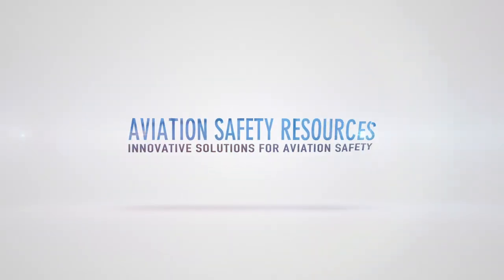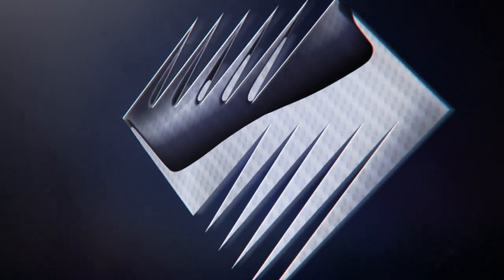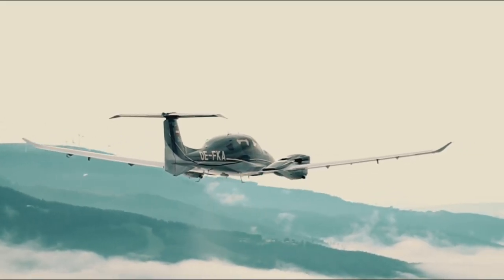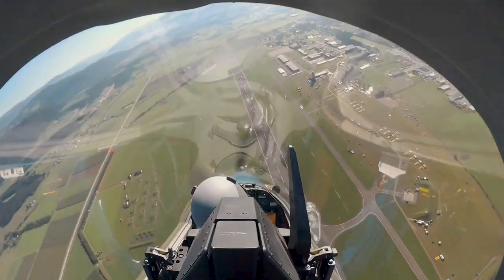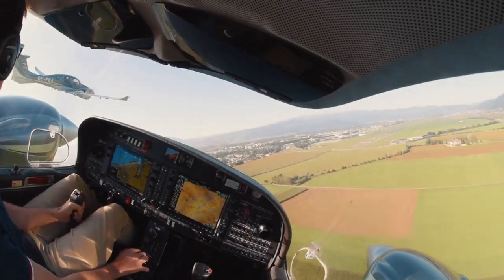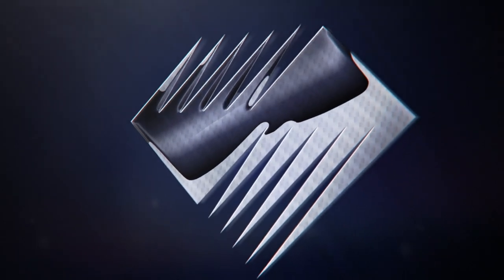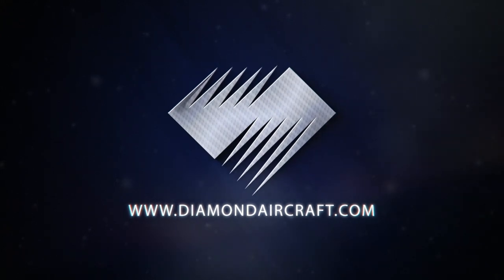At Diamond Aircraft, innovation is in our DNA. Whether you're taking to the skies for training or business travel, every aircraft in Diamond's lineup features innovative technology, an industry-leading safety record, superior performance and efficiency, and a comfortable flying experience. No other company has pioneered as many aviation firsts, achieved more milestones, or received the same amount of industry praise as Diamond. Discover why Diamond Aircraft is one of the most trusted manufacturers in aviation at DiamondAircraft.com.